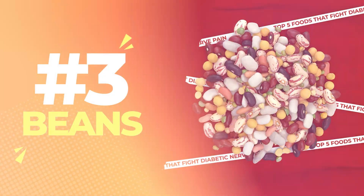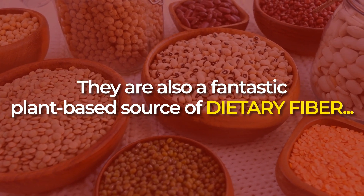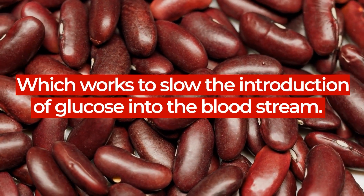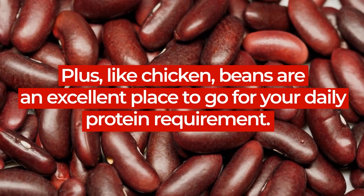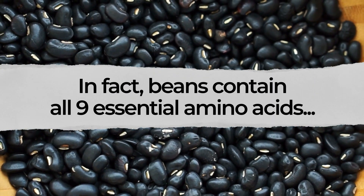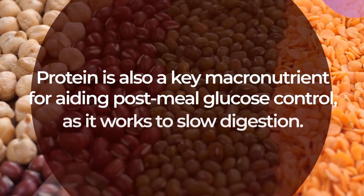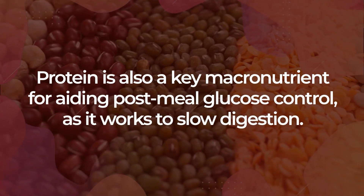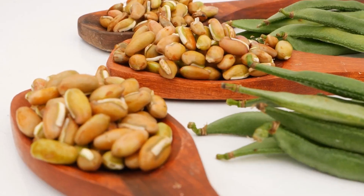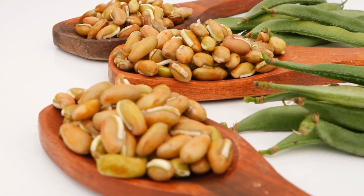Number 3: Beans. While beans supply carbohydrates, they are also a fantastic plant-based source of dietary fiber, which works to slow the introduction of glucose into the bloodstream. Plus, like chicken, beans are an excellent place to go for your daily protein requirement. In fact, beans contain all nine essential amino acids, which makes them a complete protein choice. Protein is also a key macronutrient for aiding post-meal glucose control, as it works to slow digestion, and protein is critical to the health of your nervous system.